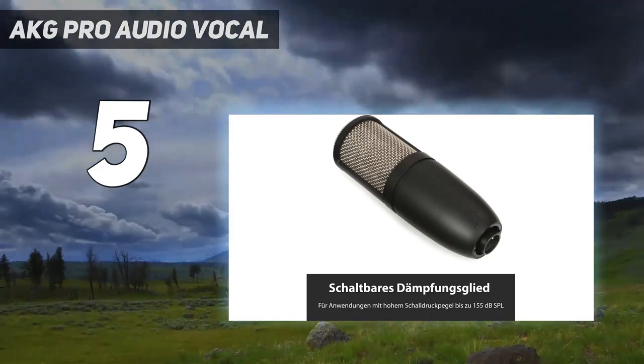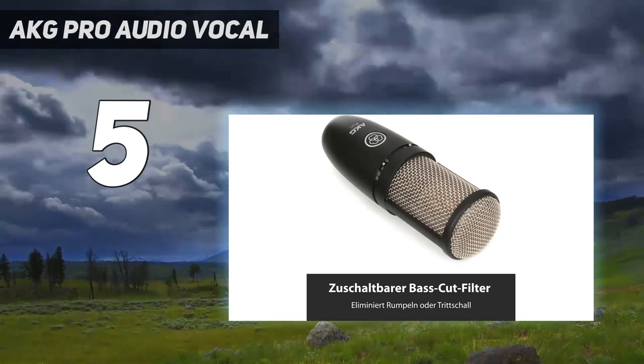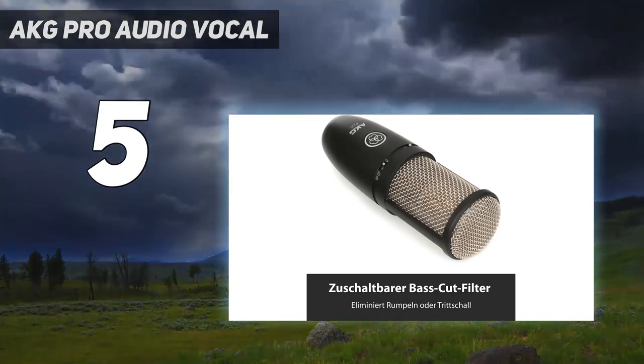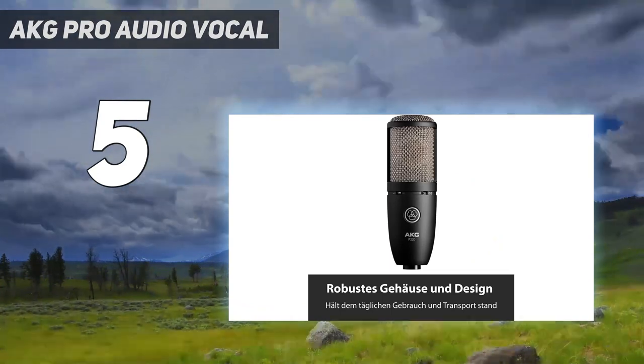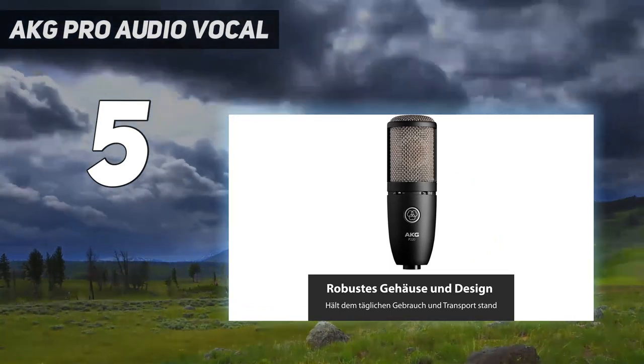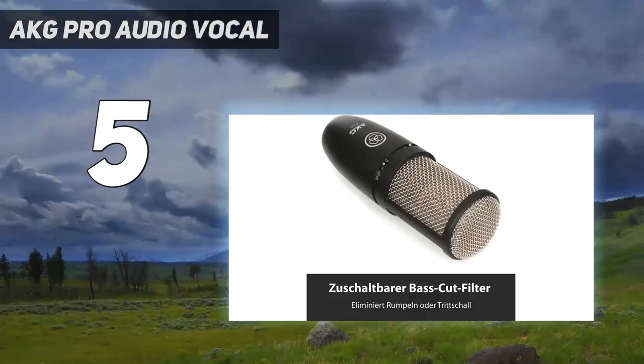This microphone is reliable and versatile in performance. This durable microphone comes with an aluminum carrying case and spider shock mount. This economical price range microphone has a 4.7 star rating at the Amazon store, which is enough for you to trust this reliable product.